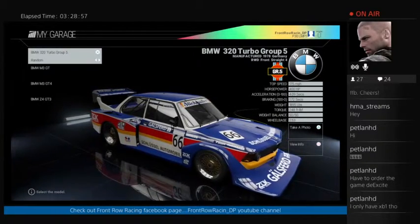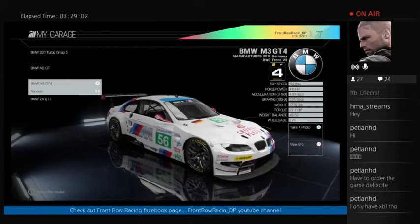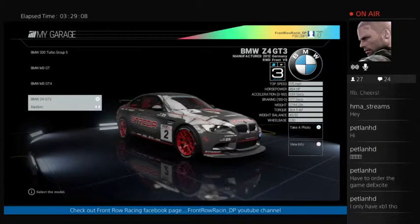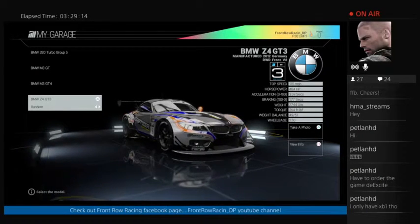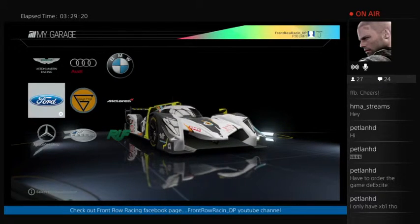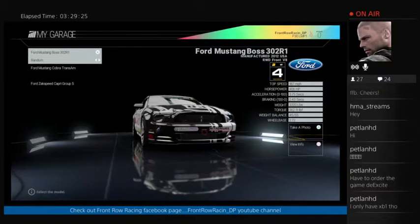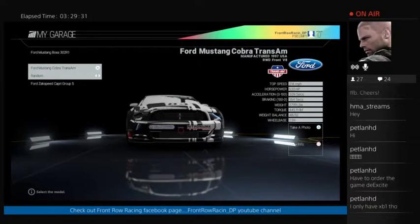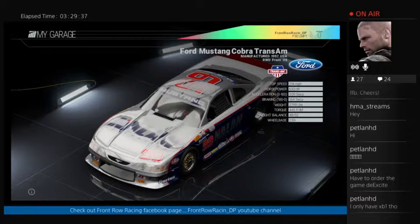The M3 GT should be a nice car to drive — I haven't driven it yet. The GT4 looks good, and the Z4 GT3 I have driven: very nice handling, sounds very nice, but some of these GT cars you have to be patient with how you drive them. In the Fords class, the Mustang Boss is very fast in a straight line, a little tricky in the corners, but not a bad car. The Mustang Cobra looks a bit like a dragster — that's one interesting car.